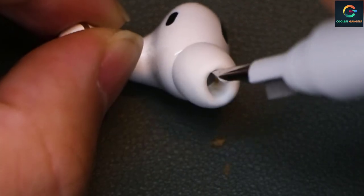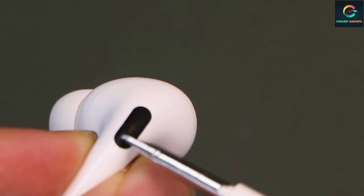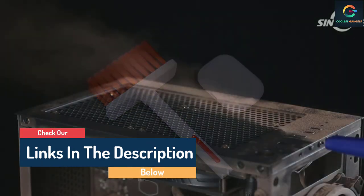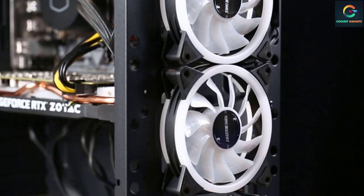Hello guys, today in this video we are going to help you find out the best keyboard cleaners on the market. I made this list based on my personal opinion and tried to list them based on their quality, durability, customer reviews, and more. If you want to see their price and find out more information about them, you can check our links in the description below.